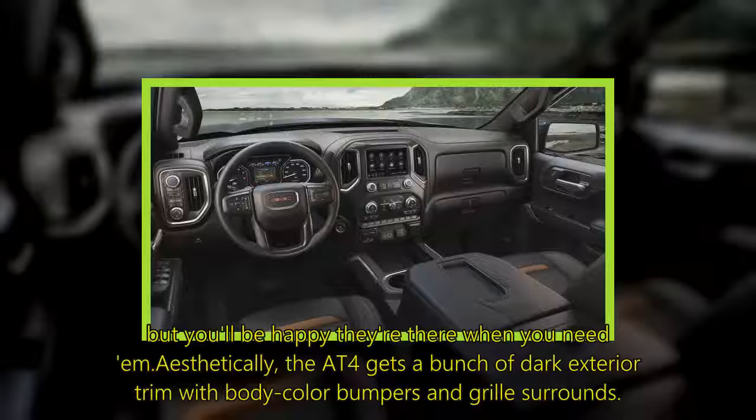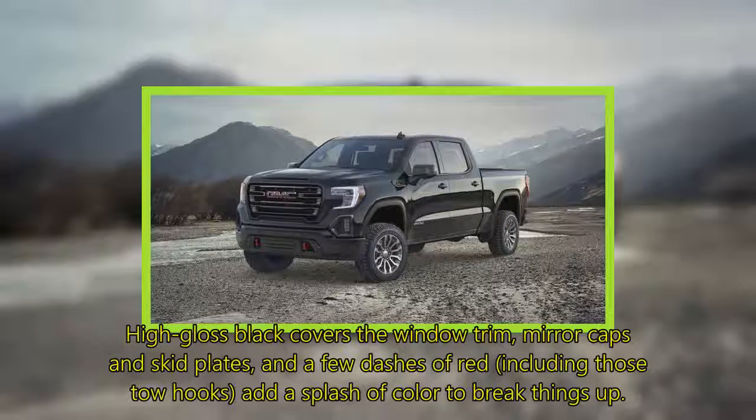Aesthetically, the AT4 gets a bunch of dark exterior trim with body-color bumpers and grille surrounds. High-gloss black covers the window trim, mirror caps, and skid plates, with a few dashes of red — including those tow hooks — to add a splash of color and break things up.